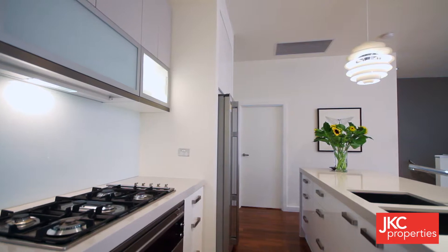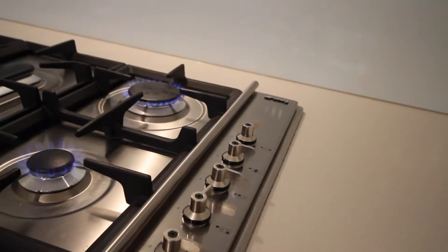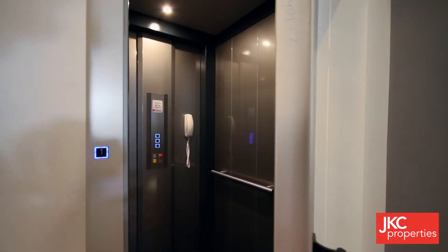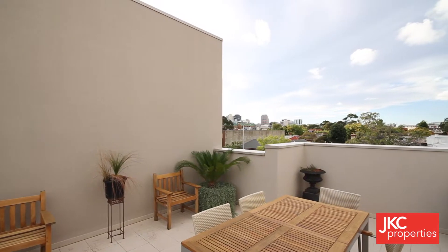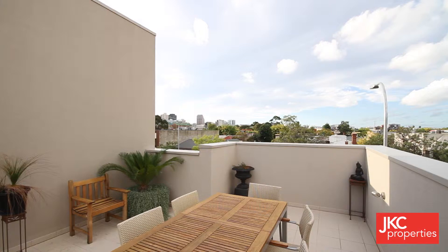There is a designer kitchen on the second level featuring an expansive stone benchtop and quality stainless steel appliances. Enjoy access to all three levels with your private internal lift, and entertain in style on the third-level deck whilst enjoying views of the cityscape.